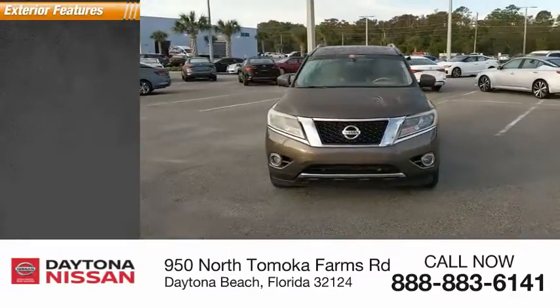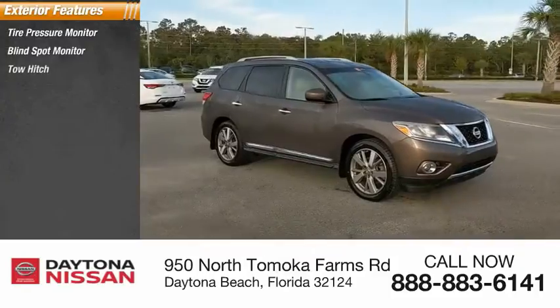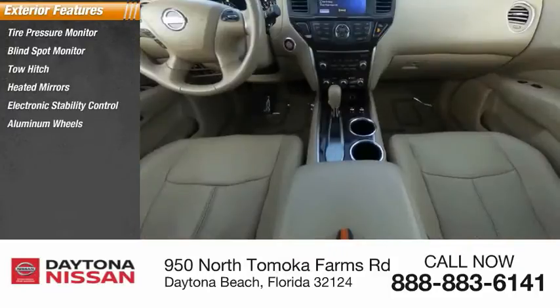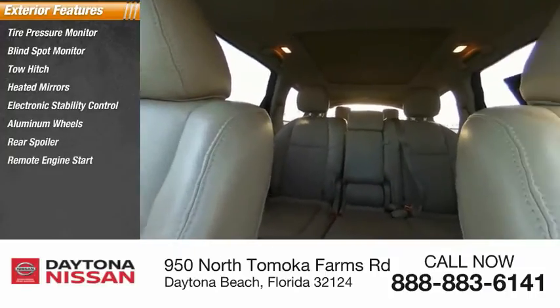Here are some of this vehicle's great options: tire pressure monitor, blind spot monitor, tow hitch, heated mirrors, electronic stability control, aluminum wheels, rear spoiler, remote engine start, power lift gate, and brake assist.